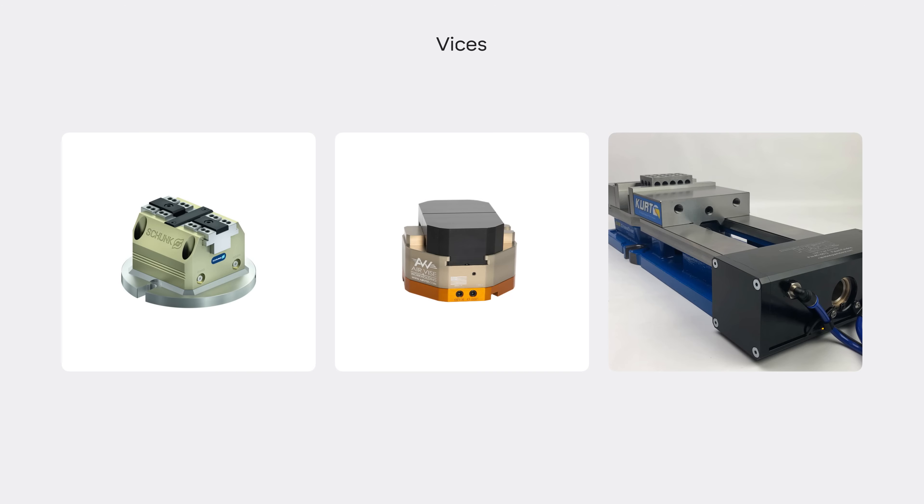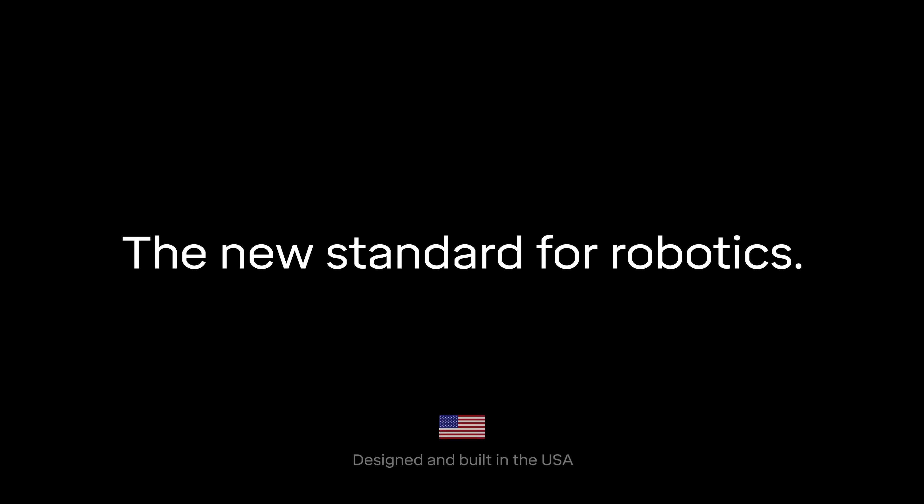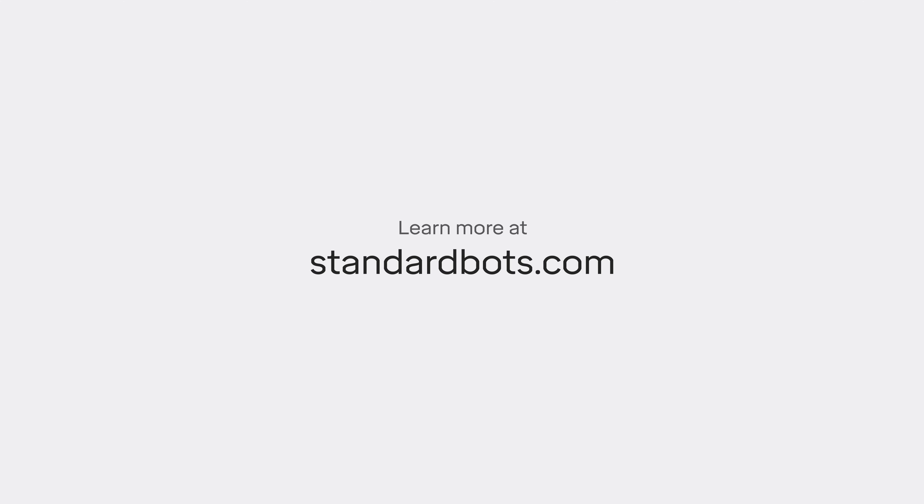Easy wiring, no drivers, no configurations. We're setting a new standard for robotics. Learn more at standardbots.com.